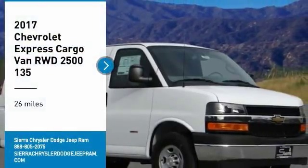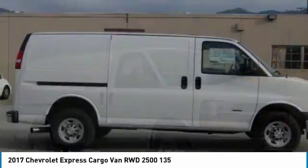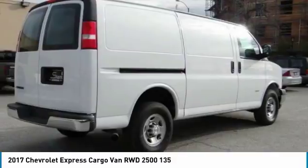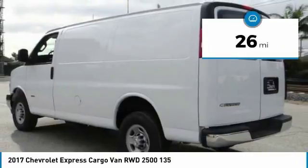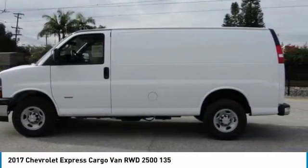We are pleased to show you the 2017 Express Cargo. The Chevy Express Cargo van is ready to handle all of your work tools, carpooling to work, or running the kids to soccer. This vehicle has less than 100 miles. Take this vehicle for a spin and see why so many shoppers are now proud owners.